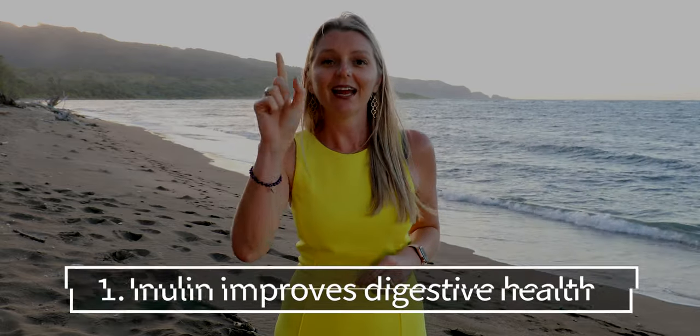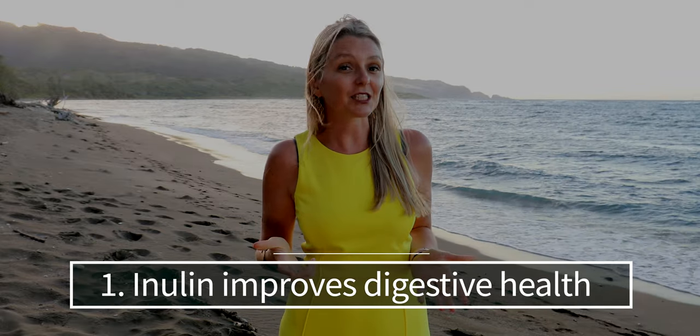Let's take a few minutes to talk about eight health benefits of inulin. Number one: inulin improves digestive health. It does this by supporting the growth of beneficial gut bacteria. Having the right balance of bacteria is essential for keeping your gut healthy and protecting you from disease.